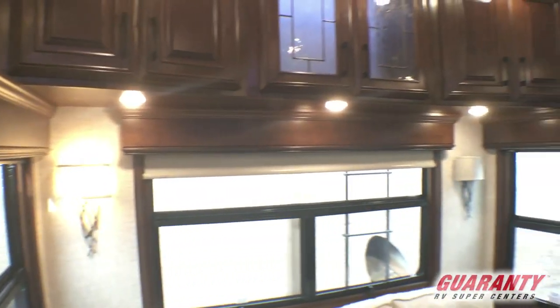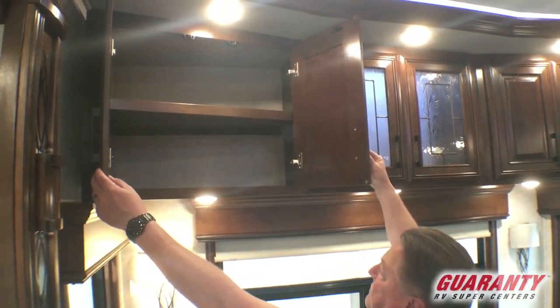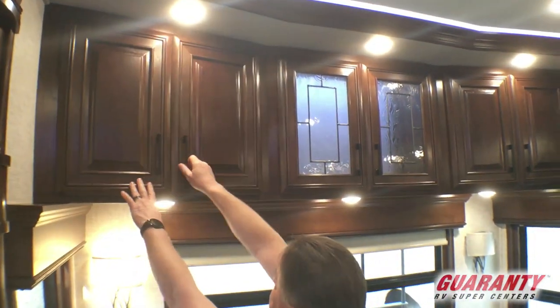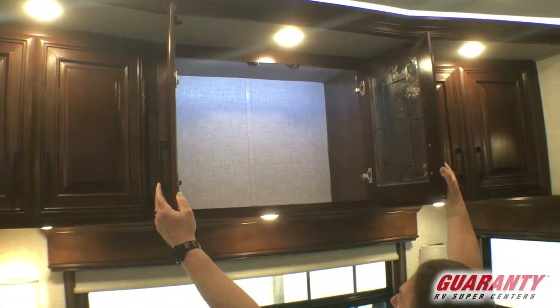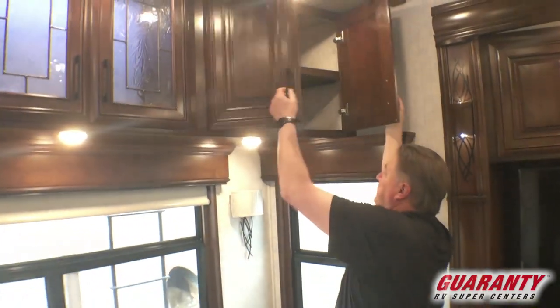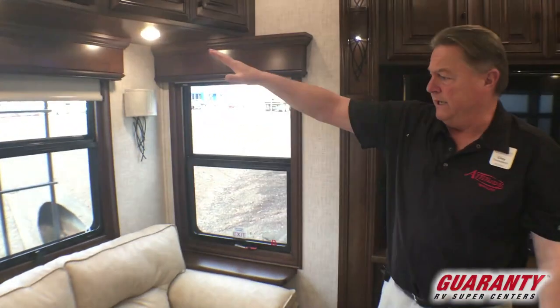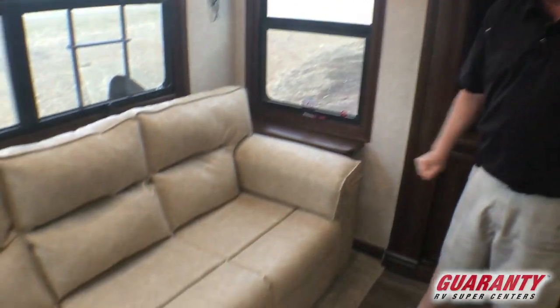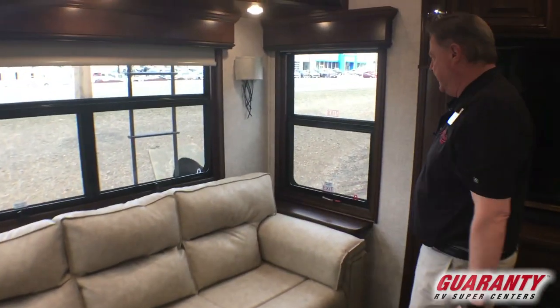We pan around to the rear of the coach with lots and lots of overhead cabinetry again. Very deep. Center is backlit with the etched glass in front — very elegant look. We've got plenty of lighting, a hide-a-bed couch, and shelving on each side of the couch.